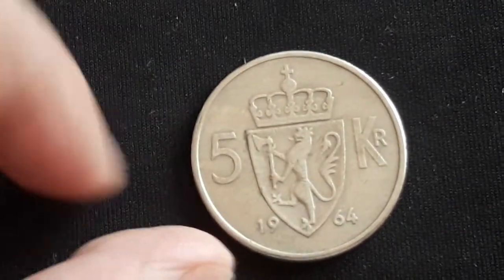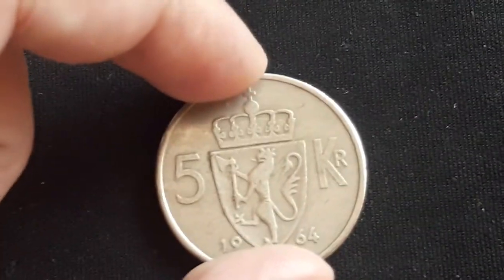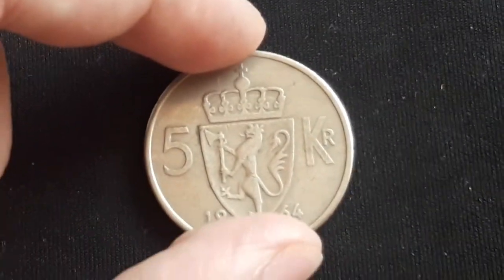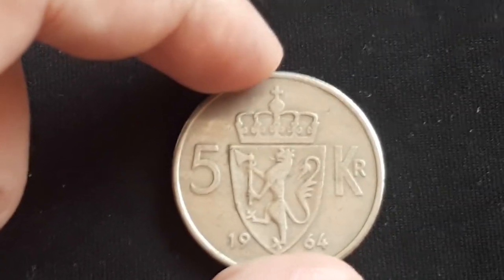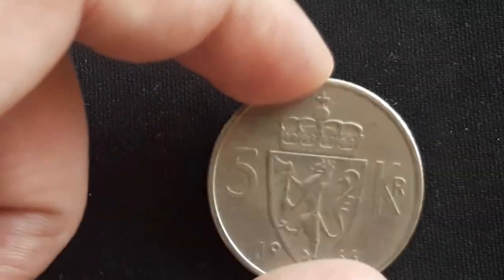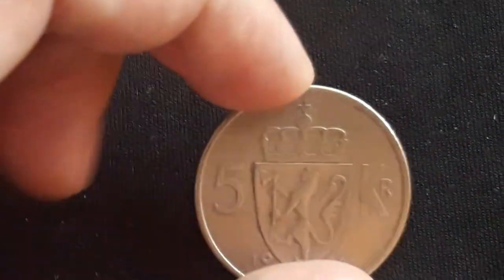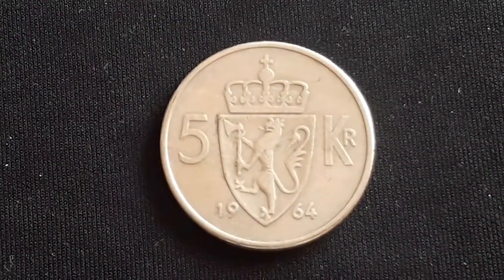The value on the reverse is Five Kroner. The composition of this coin is copper-nickel, the weight is 11.5 grams, the diameter is 29.5 millimeters, the thickness is 2.2 millimeters, and the shape is round.